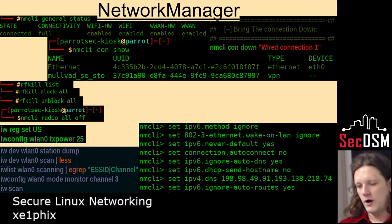RFKill is another interesting one — it's for Wi-Fi. It actually turns off the kernel module for the wireless, so literally from the hardware up it can't function while RFKill has it disabled.